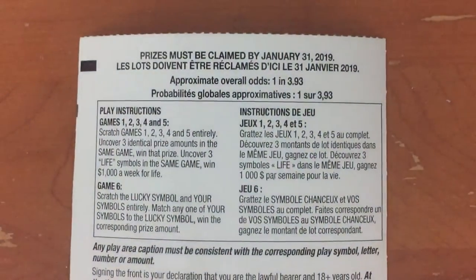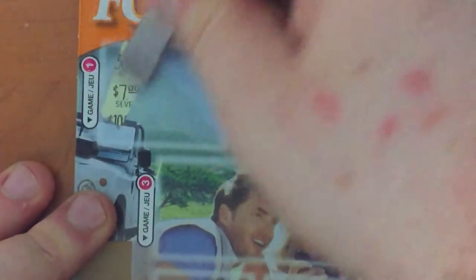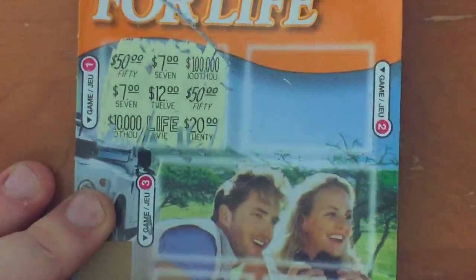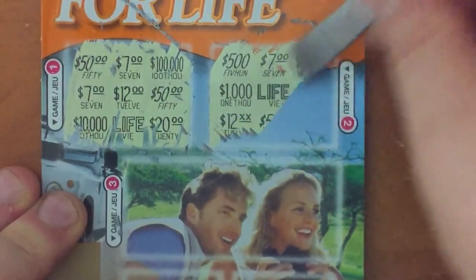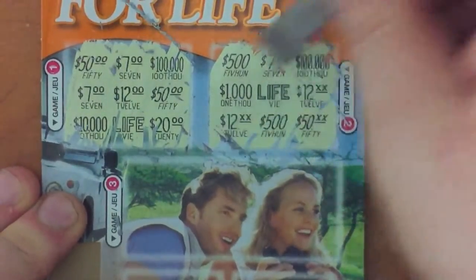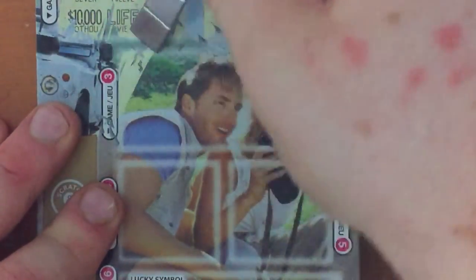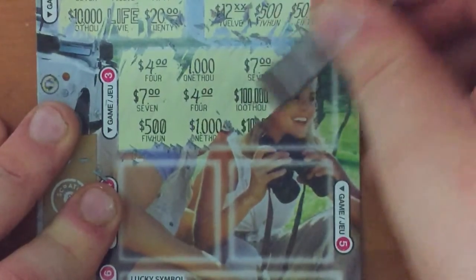Let's see what the odds are on this. There are 1 in 3.93 winning tickets — I think that's better than the last one they offered. Nothing in game 1. Nothing in game 2. Another $4 maybe? Not even $4.